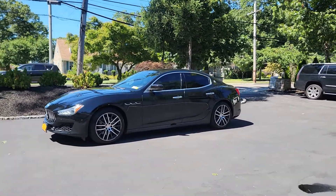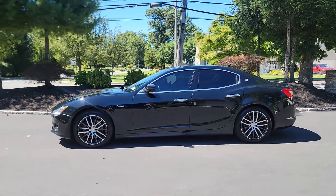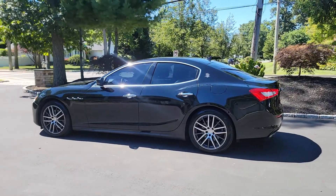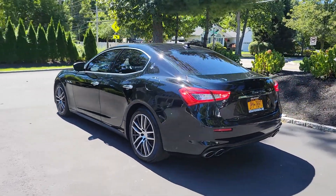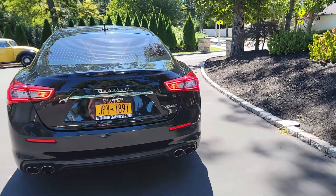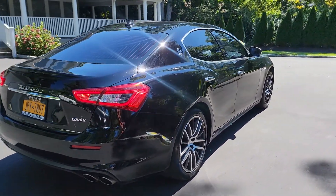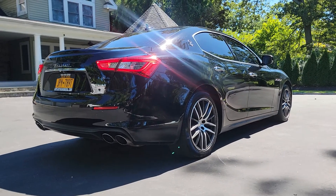These cars are comfortable, fast, sound fantastic. This car sounds so good.